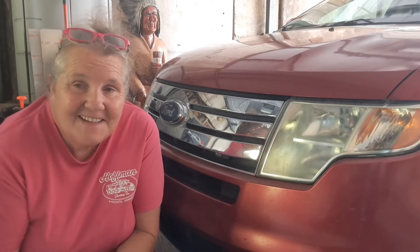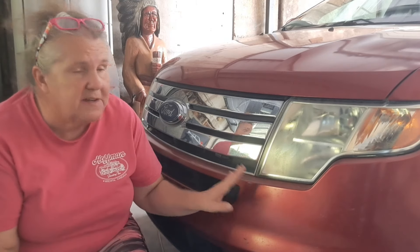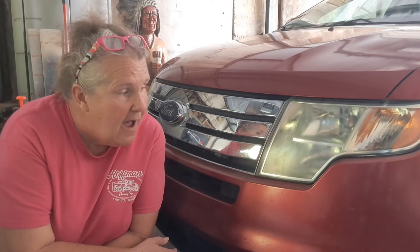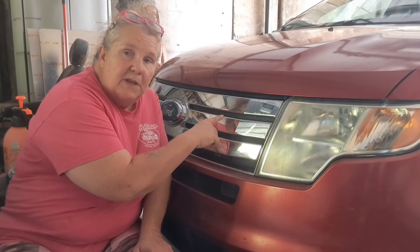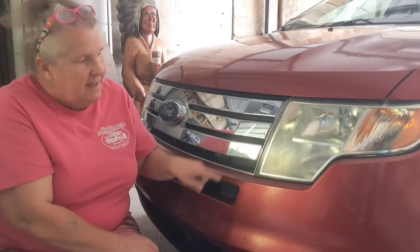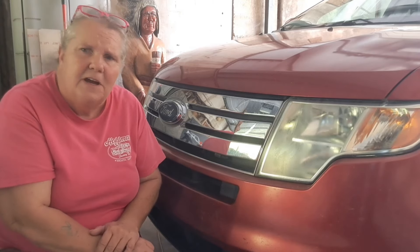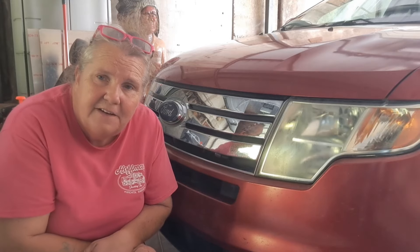Hello friends, so you might have seen on my last video that I'm working on a 2007 Ford Edge. During my inspection to show the viewers the vehicle, I noticed some splatter, and then I noticed more splatter over here. Then it dawned on me — that's the greasiest headlight I've ever seen.